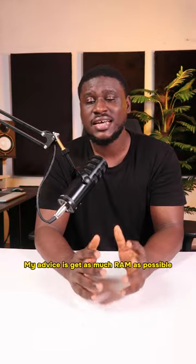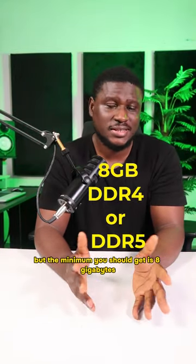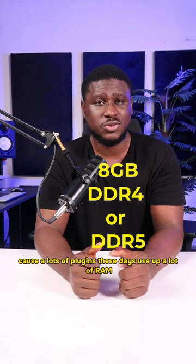The second thing is RAM. My advice is get as much RAM as possible, but the minimum you should get is 8 gigabytes, because a lot of plugins these days use up a lot of RAM.